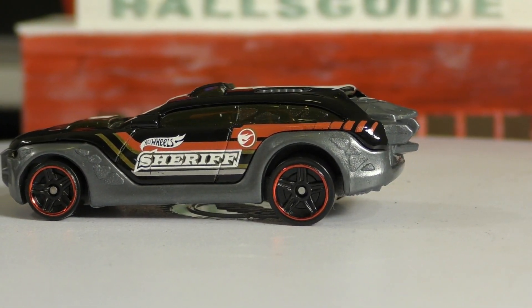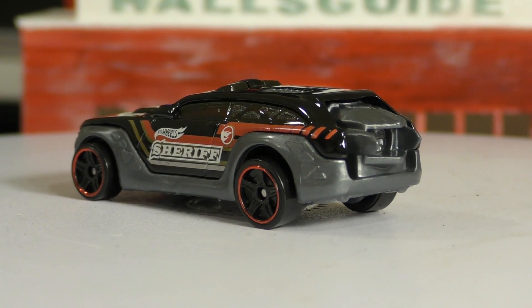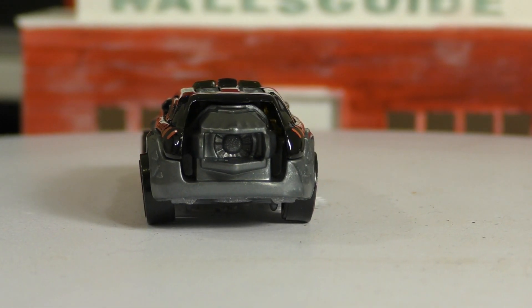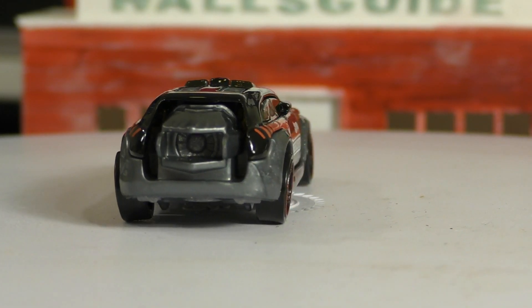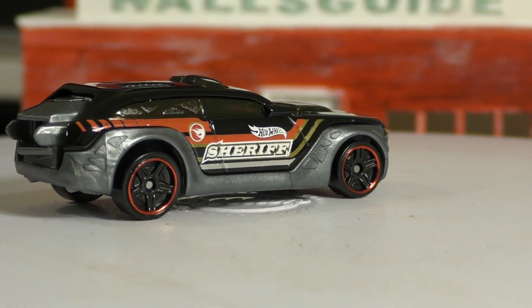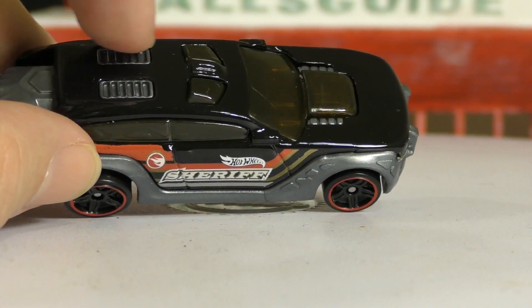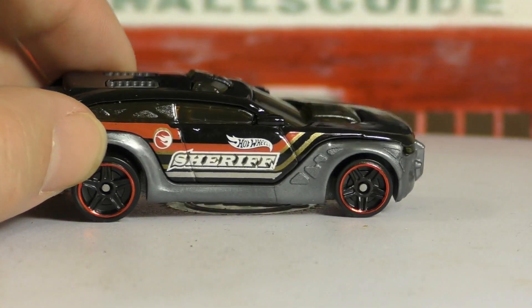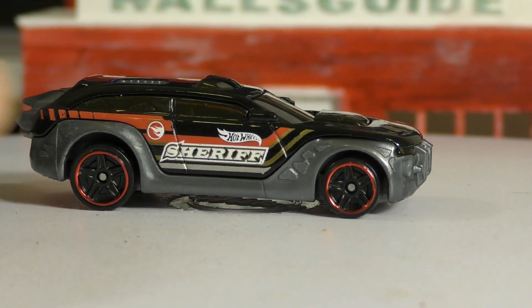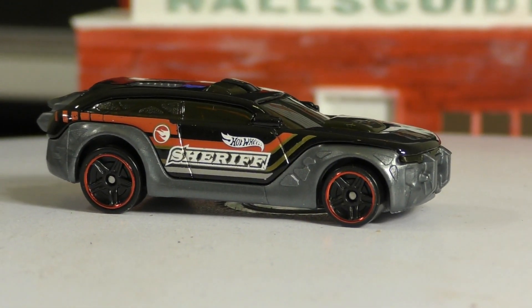I'm not sure what the specs are supposed to be on the engine here, because it looks like it might have a jet turbine in the back — so definitely not your average V8 Dodge Magnum. It's got a lot more going on. As a pursuit vehicle, you're probably going to have a hard time getting away from this one. On the top you've got lights molded in, and then what looks like some ventilation — if you've got a big jet engine in the back, you're probably going to need ventilation for it. There's also a hood scoop on the front.